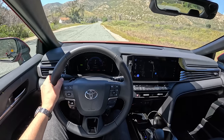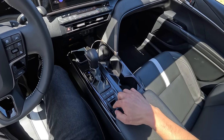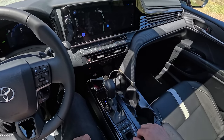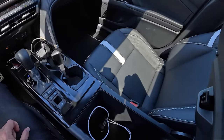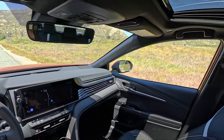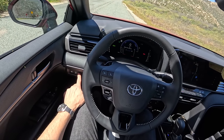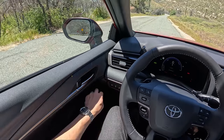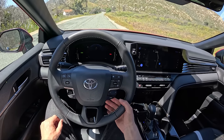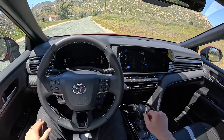Looking at the interior in more detail: there's a fully digital gauge cluster, drive modes — Eco, Normal, and Sport — and a parking brake right down there. The ergonomics are fantastic. Physical buttons for climate control, wireless charging up front, a traditional shifter — nothing funky or strange, so easy to use and live with. Tons of storage for water bottles and cup holders. There's a button to adjust gauge cluster brightness, trunk release, traction control, and auto high beams. I like the new steering wheel design. It took me some time to get used to the new cruise control buttons and switch gear, but now that I'm used to it from other Toyota models, it works fine. We get paddle shifters behind the wheel.